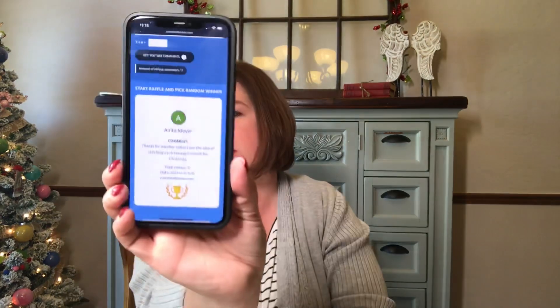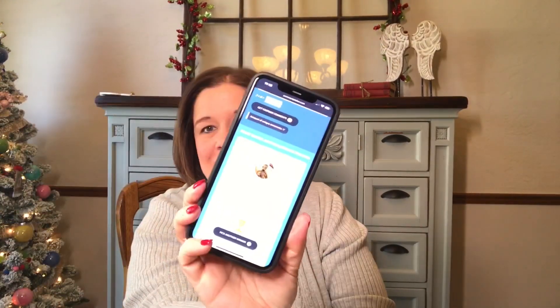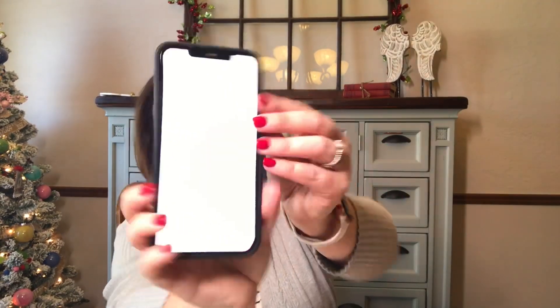I have the YouTube comment picker going — Brandy Stoker, congratulations! Brandy, if you're watching this video, in the comments I have my email address — shoot me an email, let me know that you won and I'll get your address and get this in the mail for you so you can start your Christmas stitching. You have a week from today, Brandy, to message me and if I don't hear from you then I will draw someone else. Congratulations!